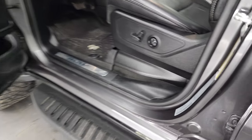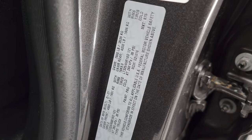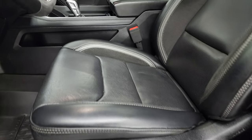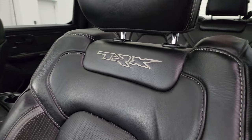Here is the VIN sticker — no previously owned Canadian trucks here. You can also see the tire and loading information sticker inside the front.